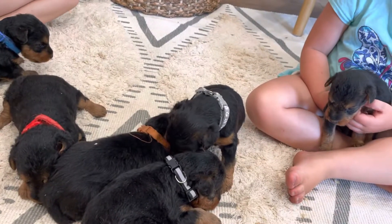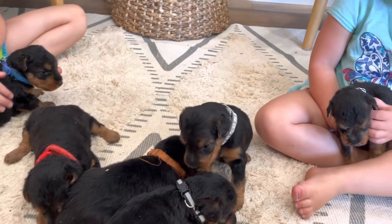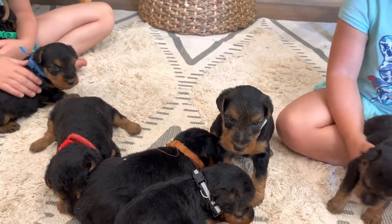Here are Zoe and Iroh the Welsh Terrier puppies. They are three and a half weeks old, so I usually put collars on around four weeks.